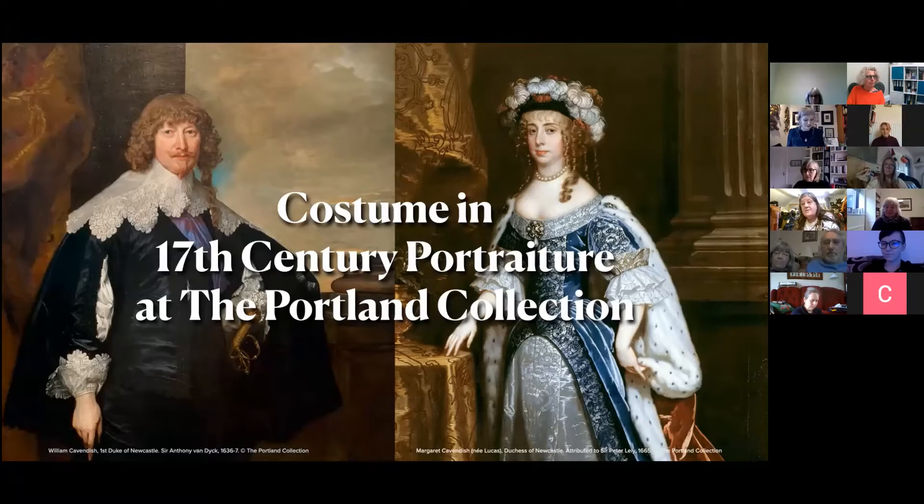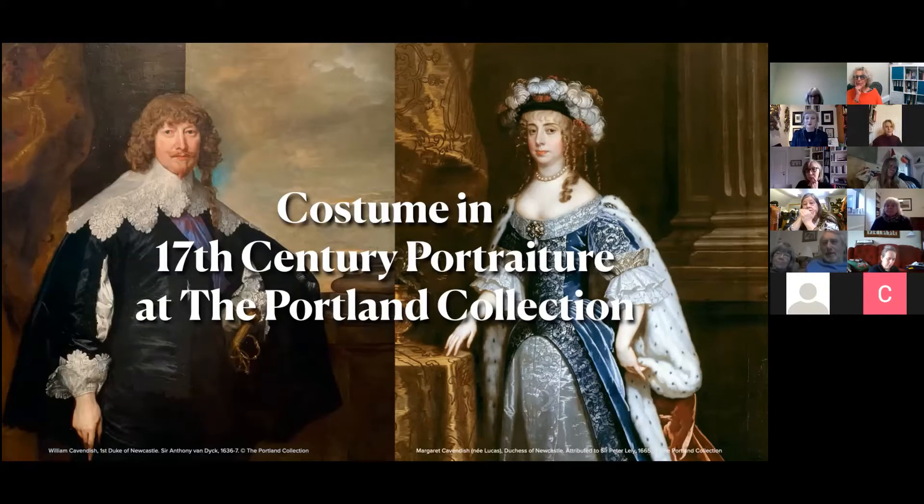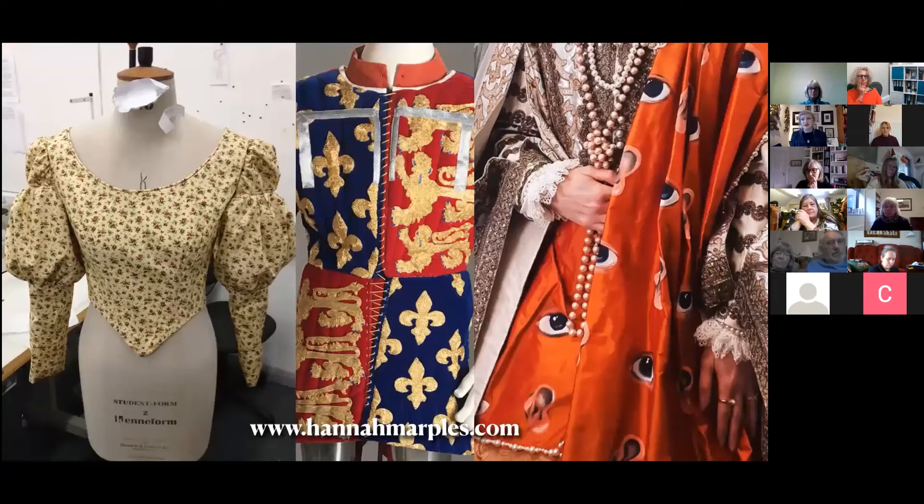Thank you, Lisa. I'm going to discuss some portraits, particularly of the 17th century, focusing on William Cavendish, First Duke of Newcastle, and his second wife Margaret Lucas. By way of background, I studied costume with textiles at Huddersfield University and fell into historical costume in our first year making a Victorian bodice. The middle image is from my third-year placement filming 'A Stitch in Time,' and the last image is after I graduated — that costume was based on the Rainbow Portrait of Elizabeth I for a film.